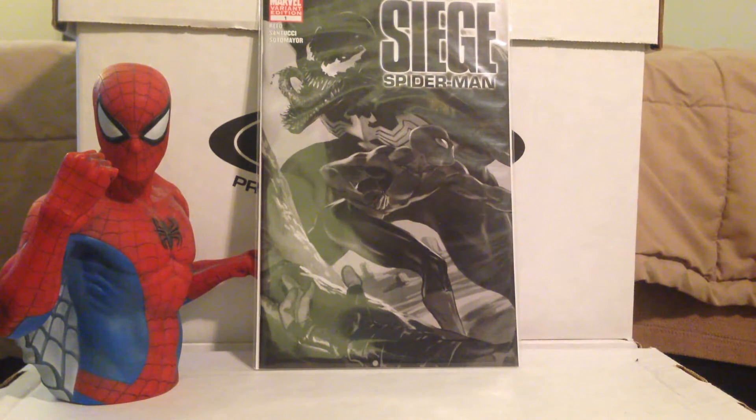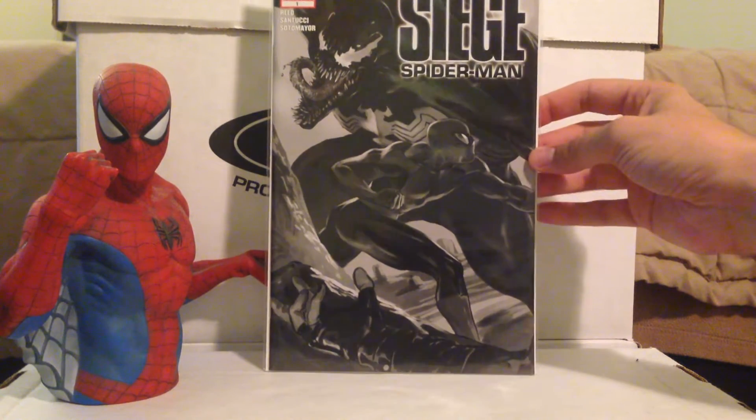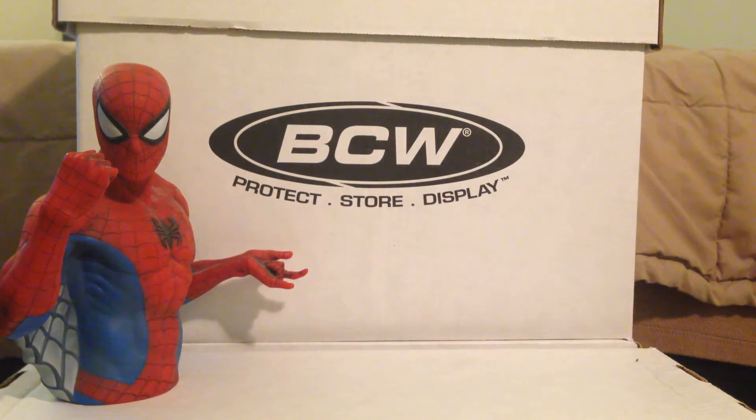Siege Spider-Man — this was a fun one. This is a variant edition. I don't know what the ratio on the variant is, but it's a book I've been eyeing for a while. I wanted to find it for a really cheap price because it's nothing special — it just has Spider-Man and Venom fighting. The variant's fun to get. I think this was $4. I don't usually see this variant — in fact, I don't think I've ever seen it before.